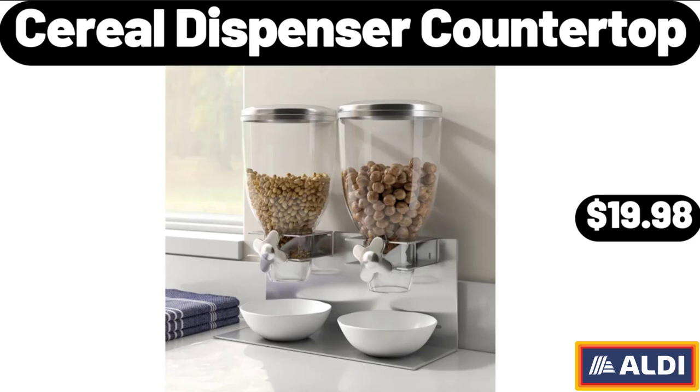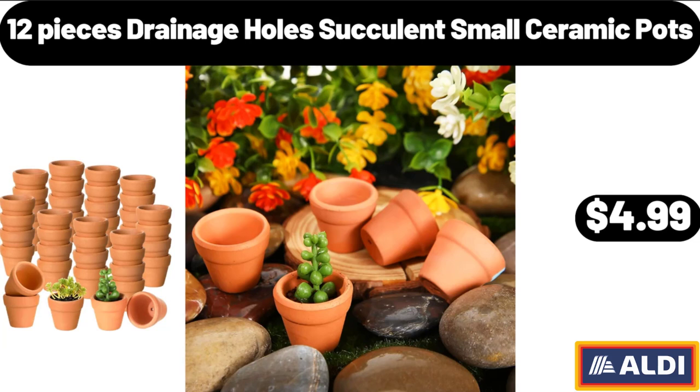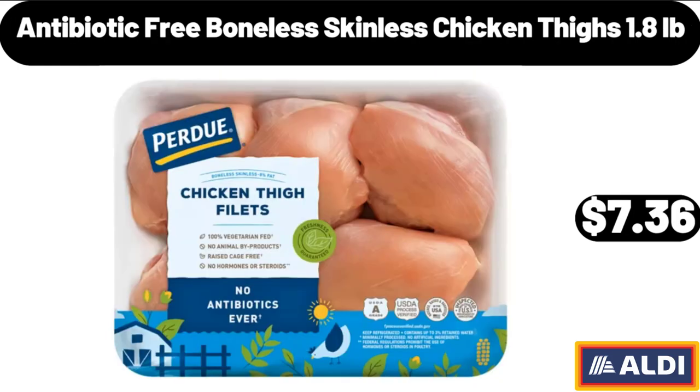Cereal Dispenser Countertop, $19.98. 12 Pieces Drainage Holes Succulent Small Ceramic Pots, $4.99. Antibiotic Free Boneless Skinless Chicken Thighs, 1.8 Pounds, $7.36.